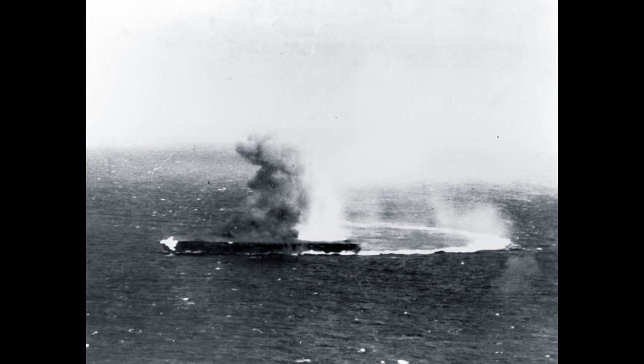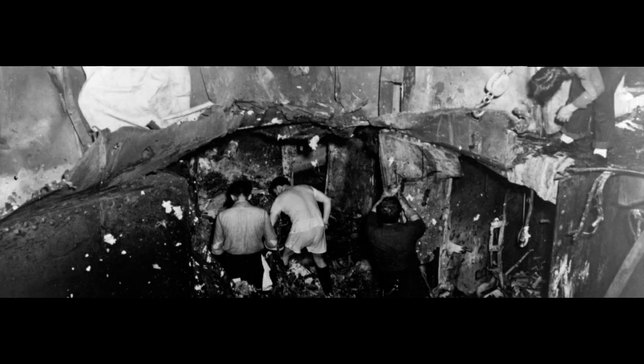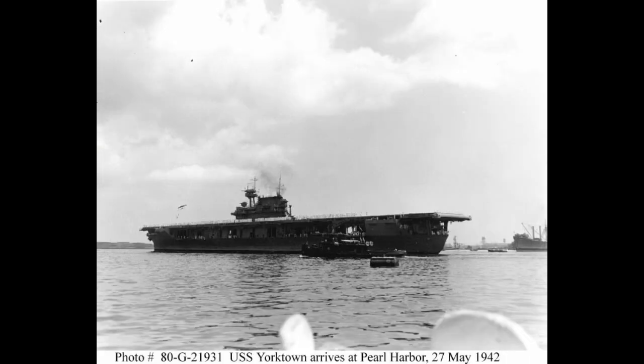Yorktown's dive bombers would put two bombs into Shokaku — this, coupled with damage from Lexington's flyers, would put that carrier out of commission for some time. Unfortunately for the American carriers, the Japanese launched their own attack, and it would do rather more substantial damage. Lexington took the brunt of the damage, as covered in her own video. Yorktown, in spite of dodging eight torpedoes and most of the bombs dropped on her, would not entirely escape. A single bomb from a VAL dive bomber pierced her flight deck, exploding below decks. The explosion killed or wounded some 66 men, while doing severe damage to her power plant. This explosion, and 12 near misses under the waterline, caused damage estimated to require anywhere from two weeks to three months to repair. Three months, however, was not available.